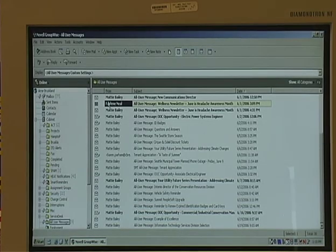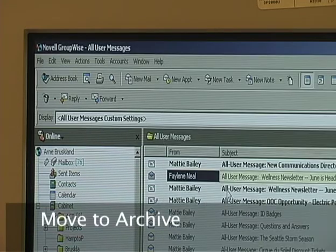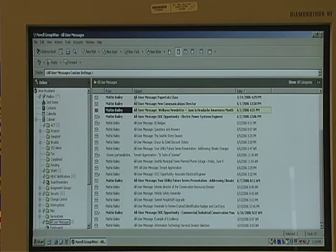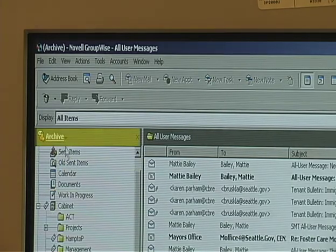To archive a message, first open the message and select the Actions menu, and then select Move to Archive. You'll notice that the message will disappear from the current folder. To go into your archive, go over to the left-hand side and find the word that says Online. Click that and select Archive from the pop-up menu. You'll notice that the online word will change to Archive and that your title bar will also show the word Archive. This indicates that you're no longer in the online mailbox.